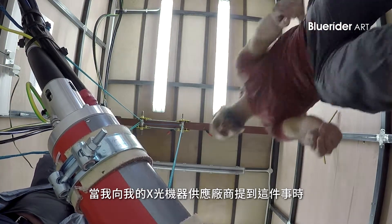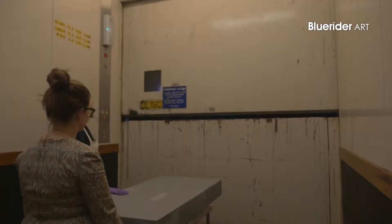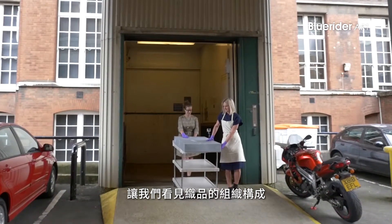When I first told my X-ray machine provider what I was going to do, they said, 'Don't be stupid, it's impossible.' Here we are — we've done it. It's been really nice working with Nick, and it really makes you look at the dresses through a different lens, looking at weights and the kind of density of fabrics.